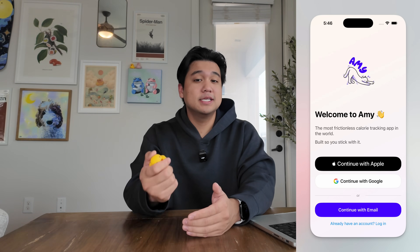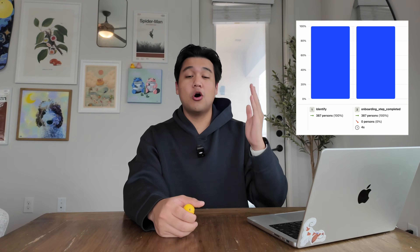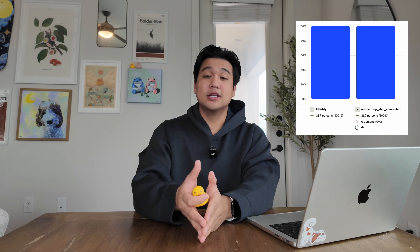I also built it so that if someone signs in with Google and they've already signed up with their email, it will combine the two accounts. Since making the change, around 400 people have downloaded the app, and all of them have actually signed up and gotten to the onboarding stage. I triple-checked these numbers — it's correct. In hindsight this makes so much sense: people prefer these login methods because of the decreased friction. Huge lesson — I'm never going to ship a consumer app without these login methods again.